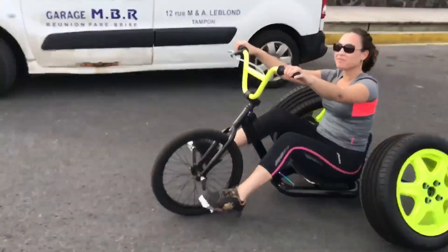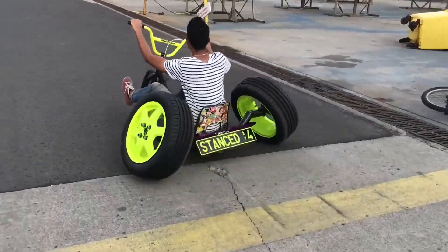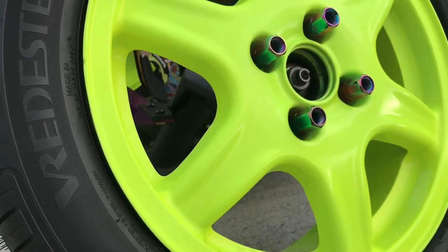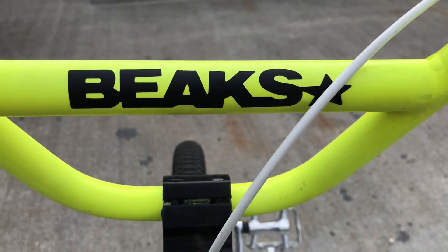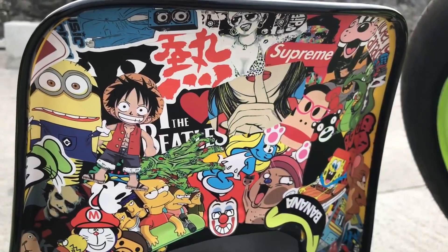They can also be used for drifting, which is a type of motorsport where the driver intentionally slides the rear end of the vehicle around corners. To build a Stand Strike, you will need to start with a base tricycle — this can be a new or used trike, but it should be sturdy and well-built. Once you have your base trike, you can start modifying it to your liking.